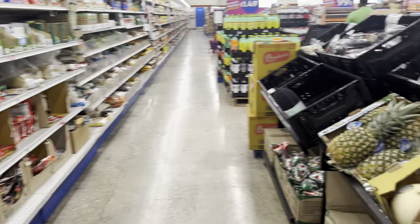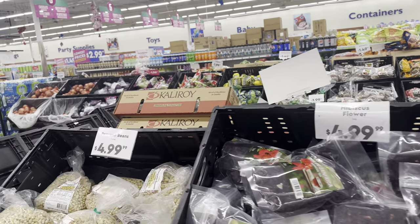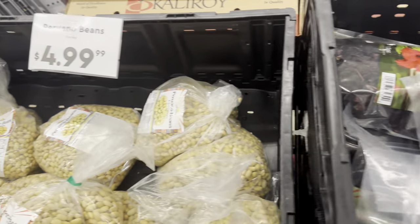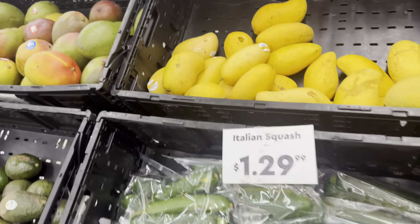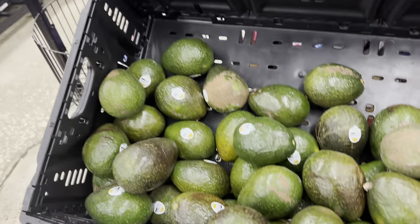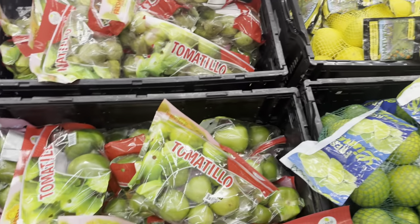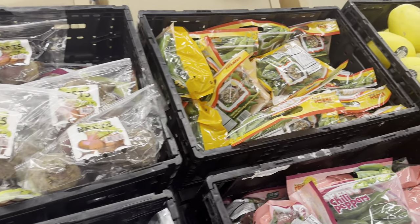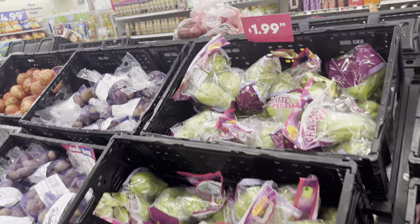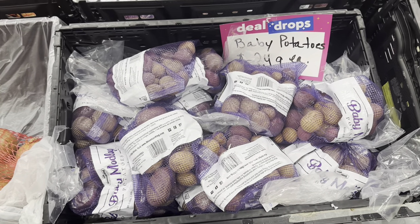As y'all can see they have a wide range of produce to choose from — hibiscus, pinto beans for $4.99, big liter sodas, Italian squash for $1.29, avocados, potatoes, tomatillos, lemons and limes, Mexican squash, red beets, chili peppers, yellow potatoes for $2.99, and baby potatoes for $2.49.